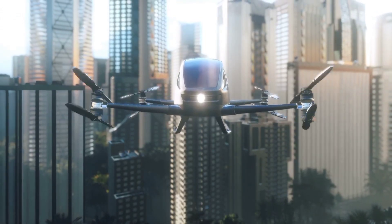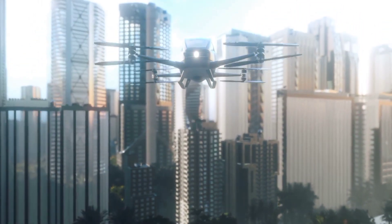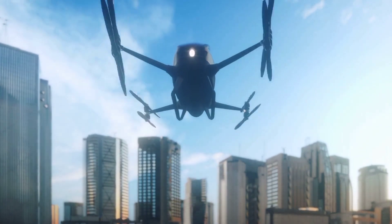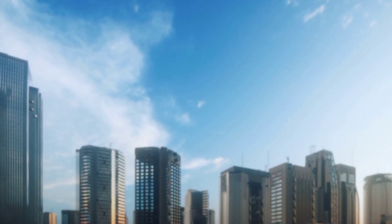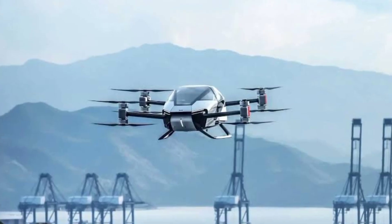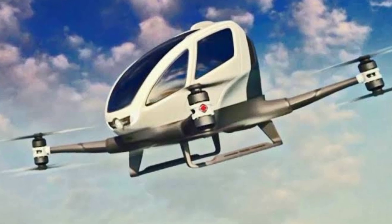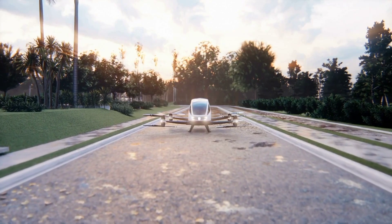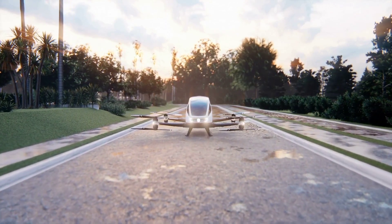The prototype has been affectionately nicknamed 'Flying Tiger,' inspired by its striking black and gold livery — fittingly launched during the Year of the Tiger. Flying Tiger measures about 37 feet long and 35 feet wide, featuring eight rotors for vertical lift and two rear propellers for horizontal flight. Targeted at wealthy Chinese clients, it's designed to shuttle VIPs between congested megacities. VW plans to conduct several flight tests with Flying Tiger, while an improved version — perhaps dubbed 'Hidden Dragon' — is set for advanced test flights.